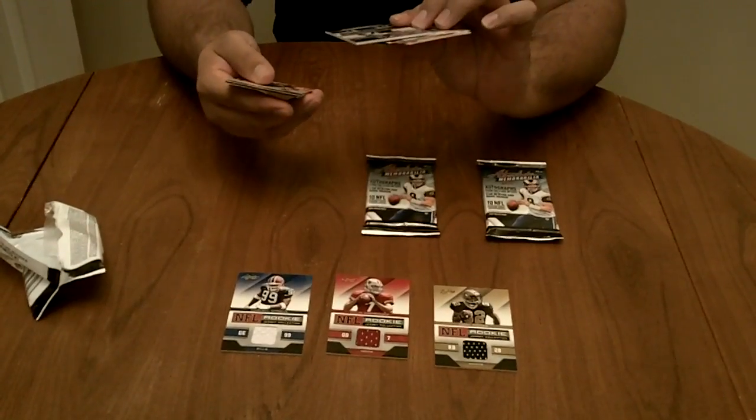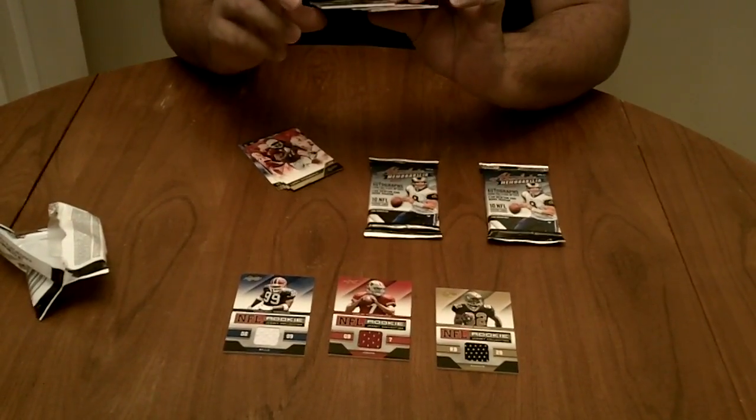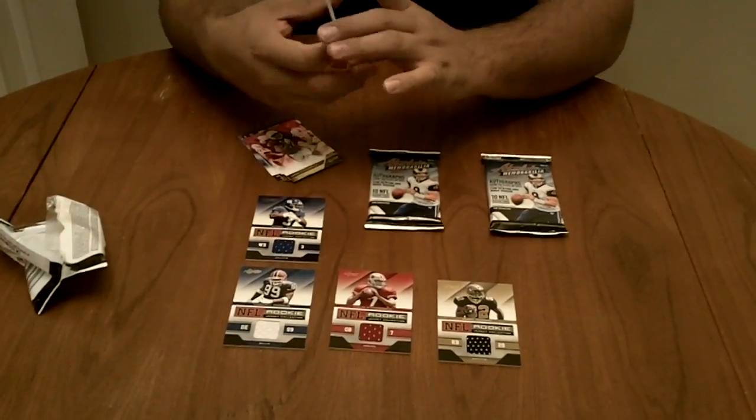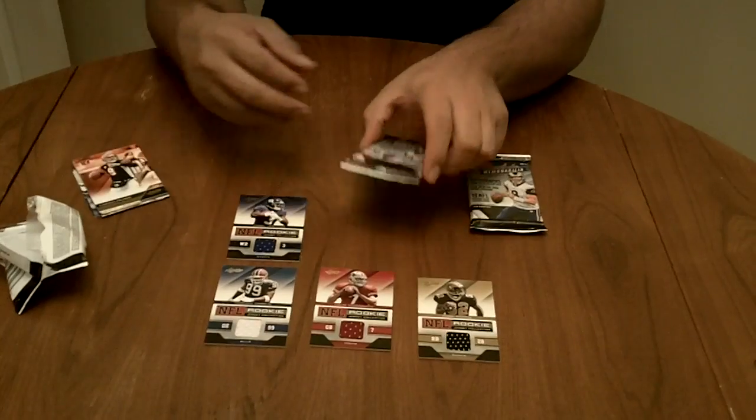And we'll go straight. It's going to be Jarrell Jernigan — no clue. Like I said, these rookie collection jerseys suck every year.